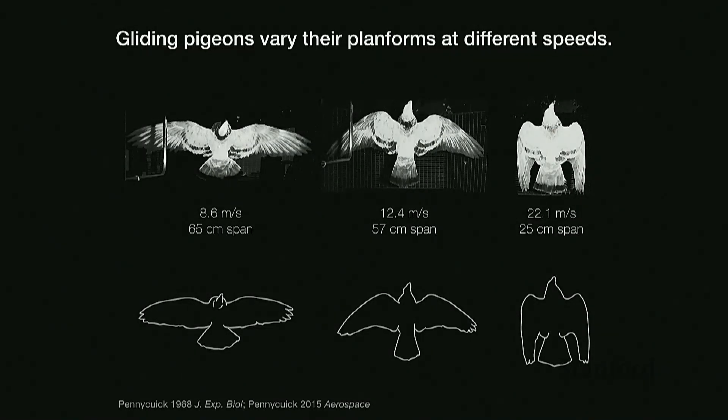In a wind tunnel study of gliding pigeons done by scientist Penny Quick, freely gliding pigeons were shown to naturally adapt different postures at different speeds. They tend to tuck in at higher wind speeds to reduce wing profile drag, and extend their wings more at slower speeds to create more lift. This ties back to the metric of adaptability of wing shapes to different wind conditions. How pigeons achieve these wing shapes is what I wanted to investigate, and if we can find that mechanism, we can apply it to designing more adaptable bio-inspired robots.